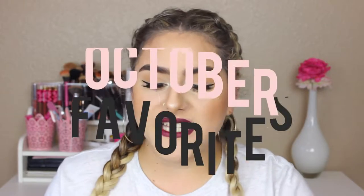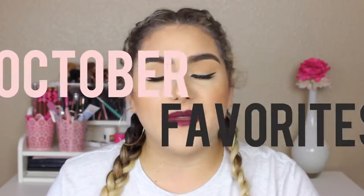Hey guys, it's Sam. Welcome back to my channel. I hope you guys are having an amazing day. In today's video, I'm sharing my monthly favorites — the makeup and products that I have been loving this month. So if you want to know what those products are, just keep on watching. Before we get started, please don't forget to subscribe and hit the little button down there.